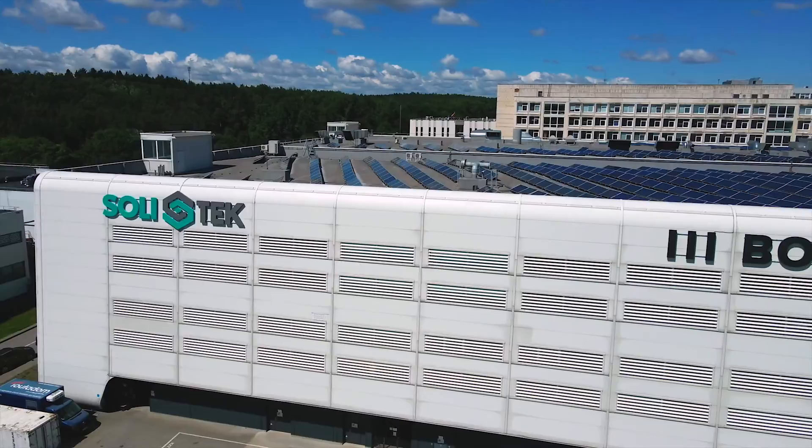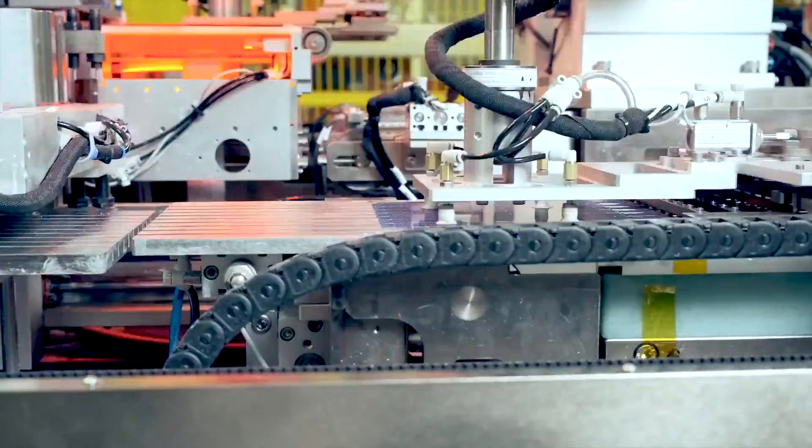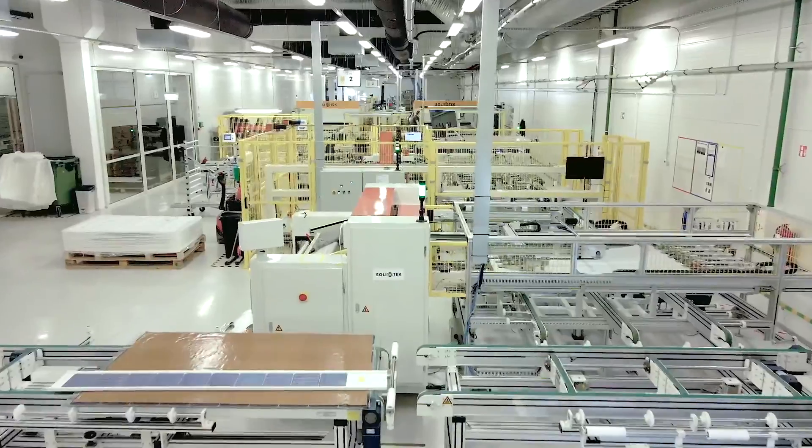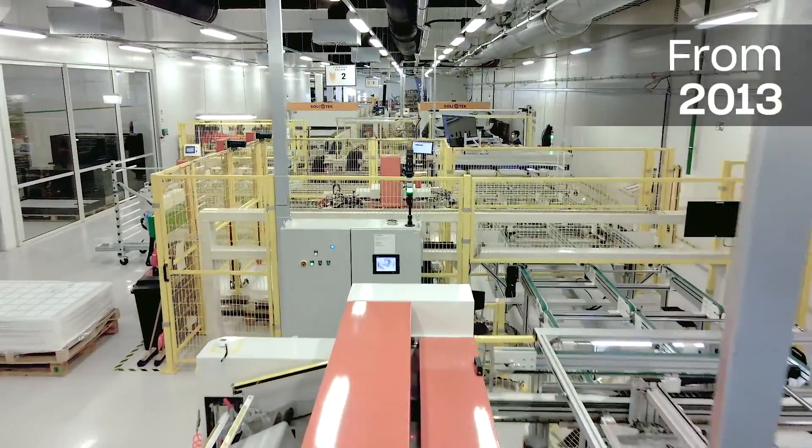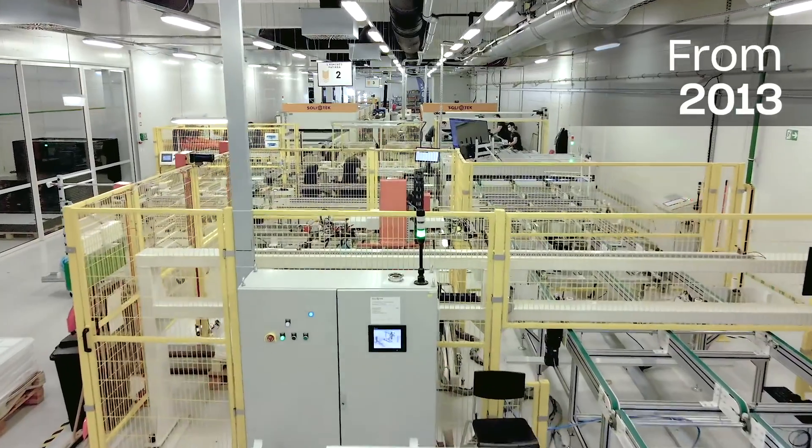Realizing its immense research and production potential, BOD Group founded a solar technology company, Solitec Cells, and built the first factory in the region for solar cells and solar panels in Vilnius in 2013.